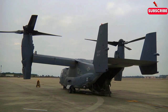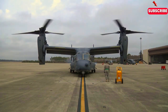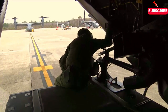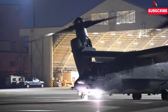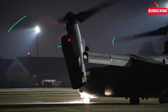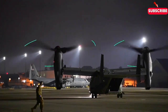Now imagine this scenario: it's 2011, and US Navy SEALs are preparing for one of the most daring operations in modern military history — a raid that would lead to the killing of Osama bin Laden. The stakes couldn't be higher, and the mission requires an aircraft that can take off in tight spaces, fly long distances at high speed, and land quietly in a hostile environment. Enter the MV-22 Osprey. These aircraft were chosen to transport Navy SEALs in and out of the operation zone. The Osprey's ability to fly low, avoid radar detection, and land in unpredictable terrains made it the perfect choice. The operation was a success, and the Osprey's role was vital in getting the team in and out without a hitch.